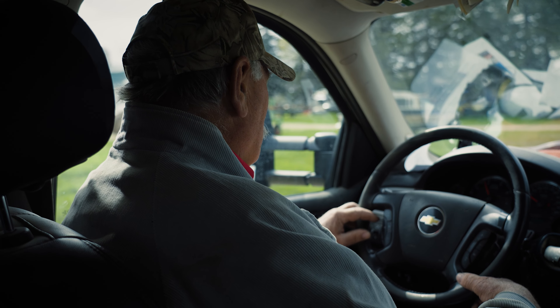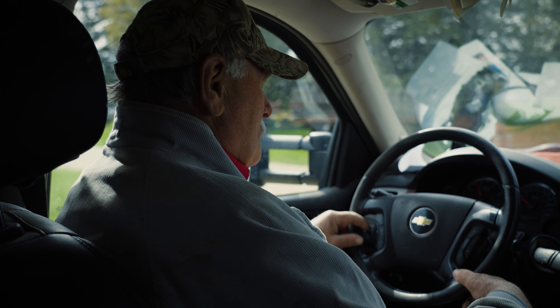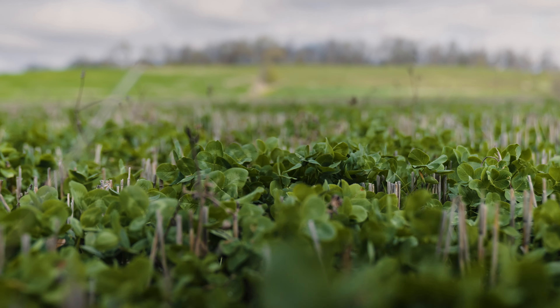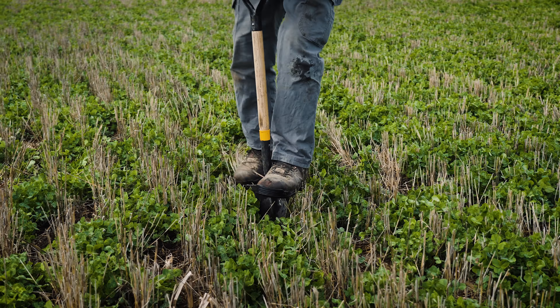I bought this farm in '92, and I think probably our most enjoyable journey the last 10 years has been this whole cover cropping thing. What really brought my attention to it was being on the town board for 30 years — when we see road ditches filled up with black dirt, you ask yourself why. It was all coming from soil erosion, tillage practices, and heavier rain events.